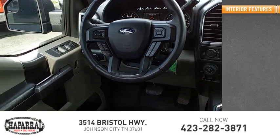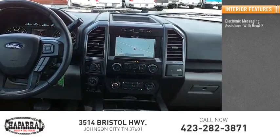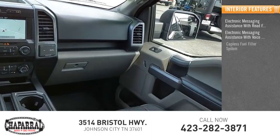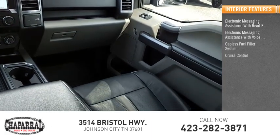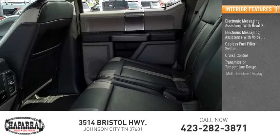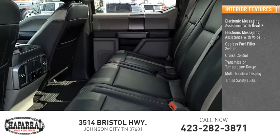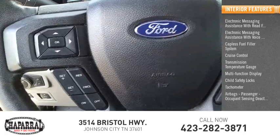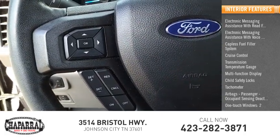Inside you'll find electronic messaging assistance with read function, electronic messaging assistance with voice recognition, capless fuel filler system, cruise control, transmission temperature gauge, multifunction display, child safety locks, tachometer, airbags, passenger occupant sensing deactivation, and one-touch windows — two.